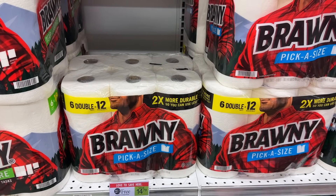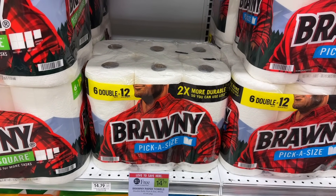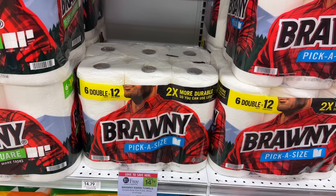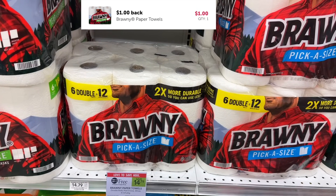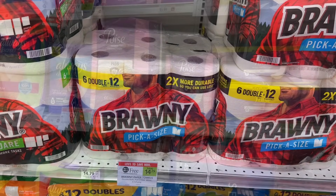The next deal I'm grabbing is the 6-equal-12 double roll of Brawny. This is buy one get one for $14.79. I live in a half-BOGO area, which means I can just buy one for $7.39. Minus the $1 digital coupon I'll pay $6.39, and then I'm going to get back $1 from Ibotta making it $5.39 for the six-pack.